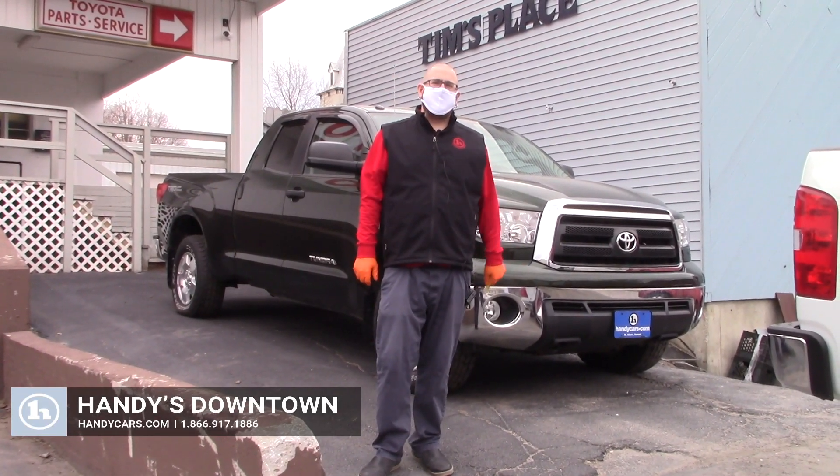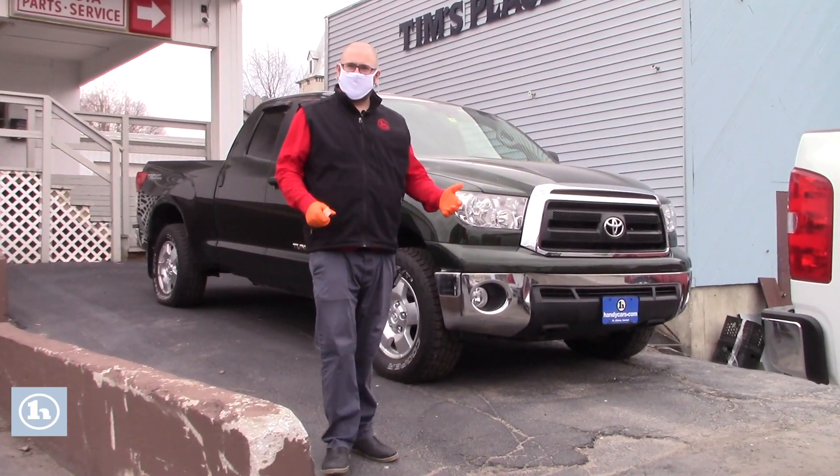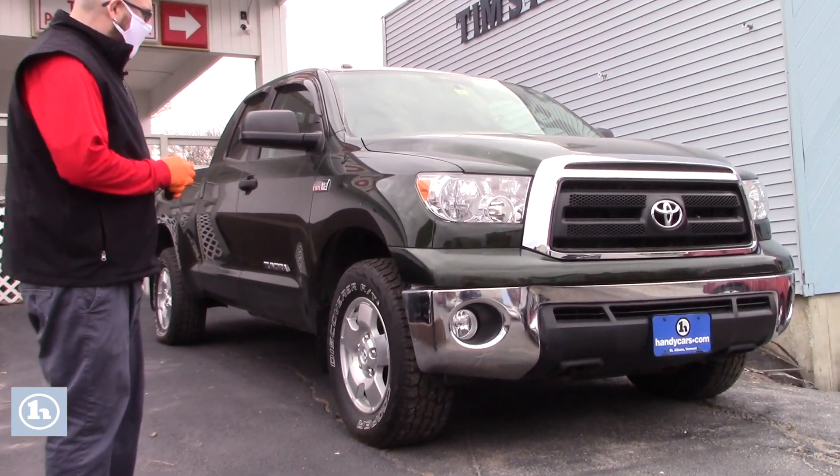Hey Nick, Nick Lambert here from Handy's downtown. Just wanted to make a quick video for you on another Tundra that I've got here on the lot. I didn't know if you might consider another option. This is a beautiful 2013 Tundra SR5 with the TRD off-road package.